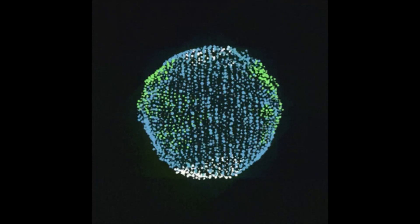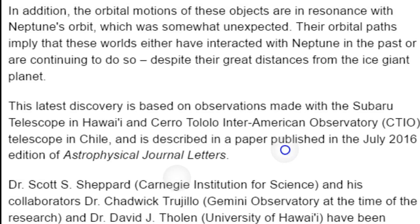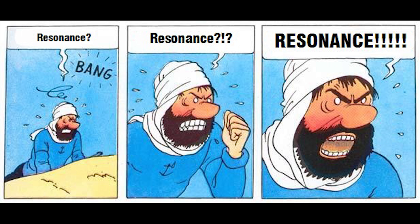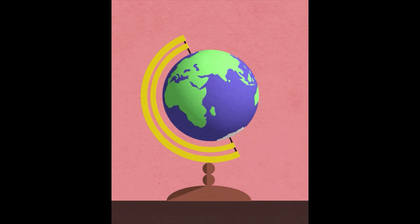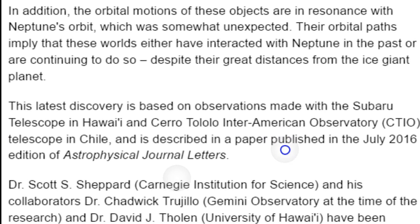Whoa. Let me read that again. They have the third and fourth most distant perihelia, which means they don't come very close to the sun, but they're still locked into us, and we can see them when they're close. In addition, and this addition is the spicy part, the orbital motions of these objects are in resonance with Neptune's orbit, which was somewhat unexpected. Their orbital paths imply that these worlds either have interacted with Neptune in the past or are continuing to do so.